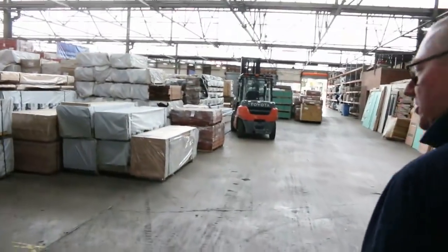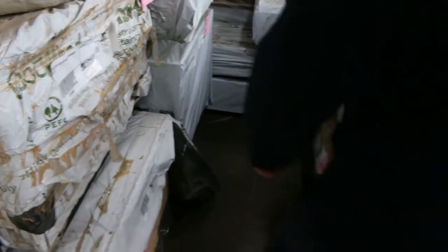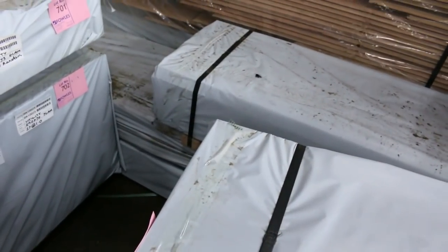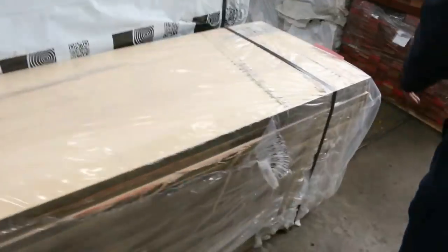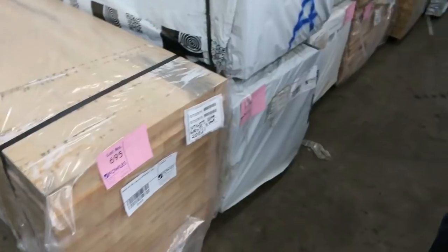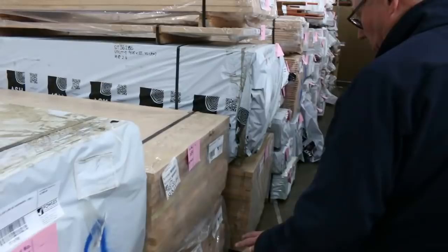Alright, there is heaps of stock inside. Have a look at all this Vic Ash — absolutely magnificent. We've got all sorts of sizes here. We've got some stair tread material — some 285 by 33 — a number of packs of that. Some 90 by 90 Vic Ash here, 190 by 19 there, some more 200 by 70s. We've got a nice pack of 600 by 33 2.1s there — a lot of 695. We've got a number of packs of 600 by 26 there — the sort of benchtop-type material.